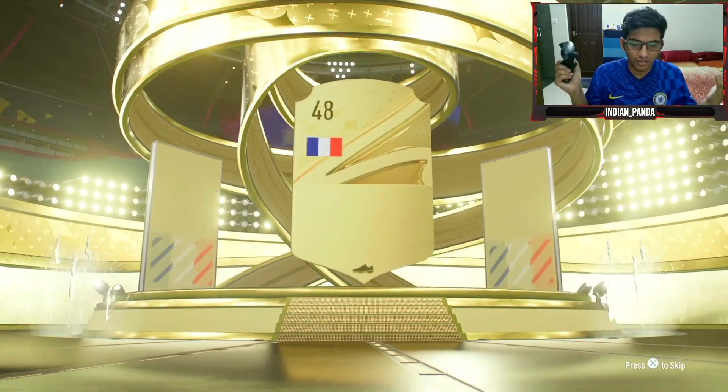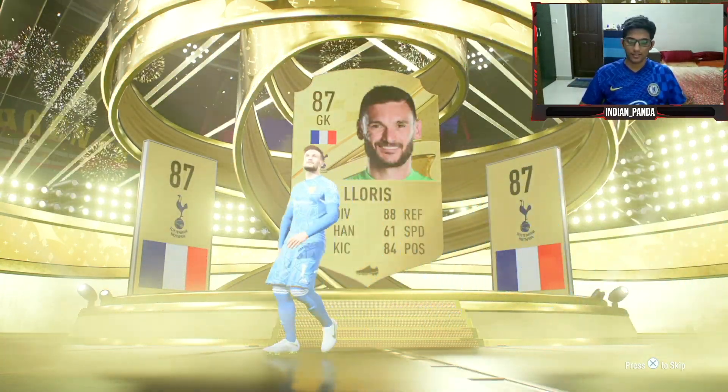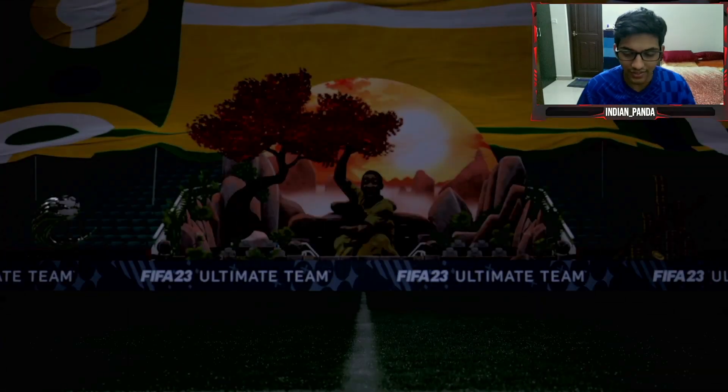Another walkout — French goalkeeper, Hugo Lloris! Yes, we take those for sure, baby! Come on yeah, this is good. We want to see some wild cards too, man.